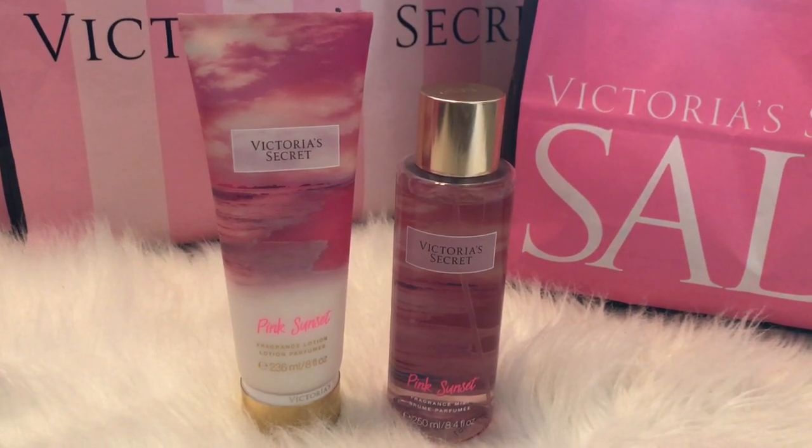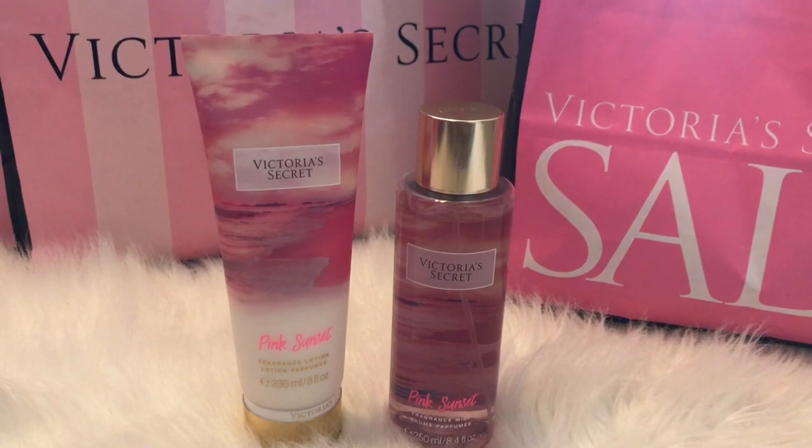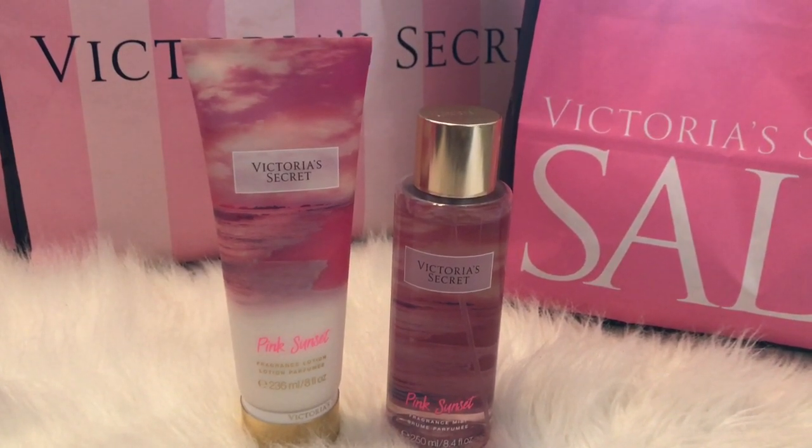Hi guys, welcome to the dollhouse. Today I want to share with you guys the things that I've picked up at the semi-annual sale from Victoria's Secret and from Bath and Body Works.